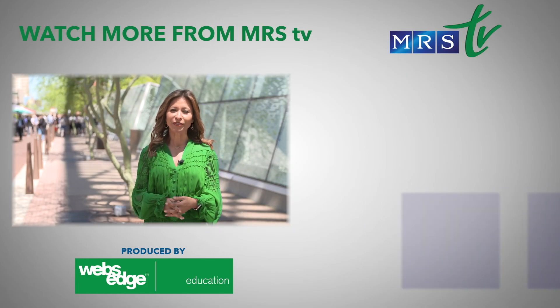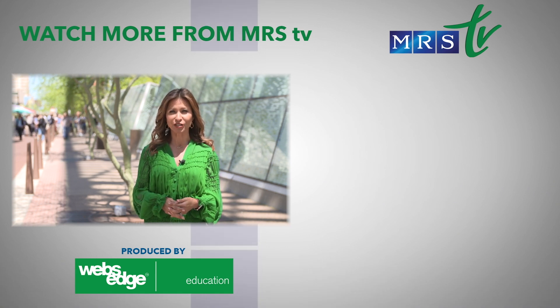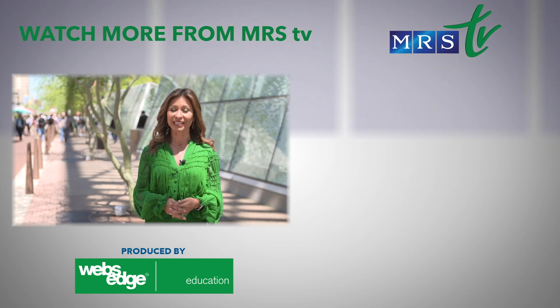MRS-TV has all the coverage you want with the big news makers. Be sure to check out our content, which is updated each day here on YouTube from the 2019 MRS Spring Meeting here in Phoenix.